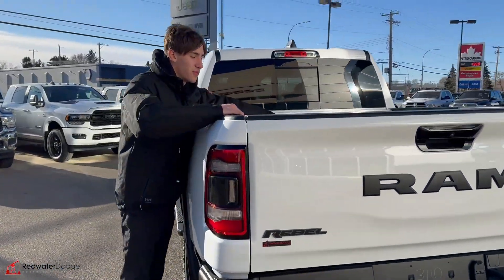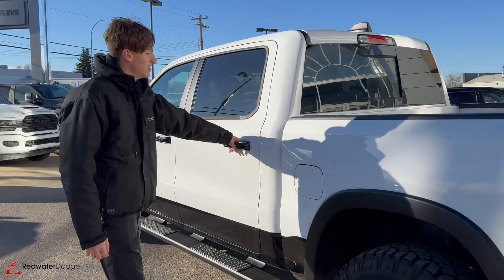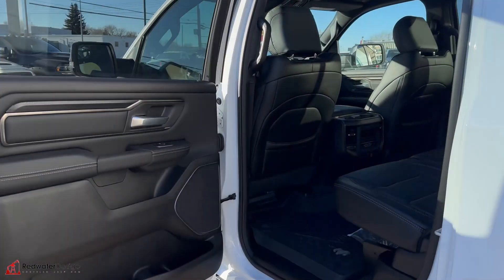It's got rails inside the box as well with the LED bed lighting. No bed liner though, but big deal. The black door handles to kind of contrast the white.